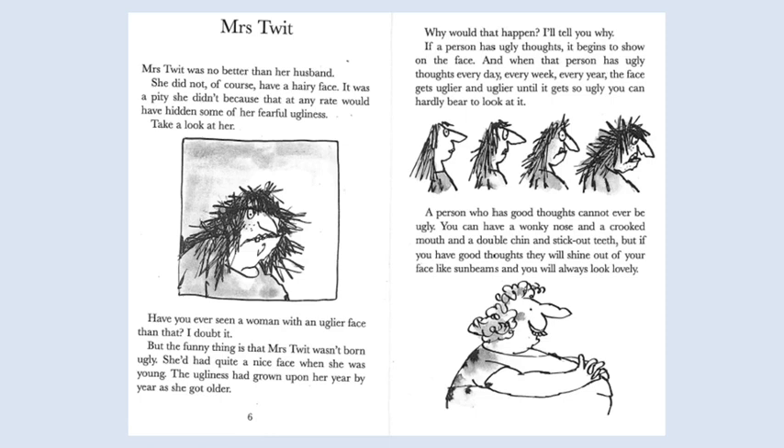It was a pity she didn't because that, at any rate, would have hidden some of her fearful ugliness. Take a look at her. Have you ever seen a woman with an uglier face than that? I doubt it. But the funny thing is that Mrs. Twit wasn't born ugly. She'd had quite a nice face when she was young. The ugliness had grown upon her year by year as she got older.